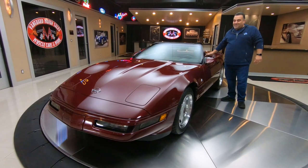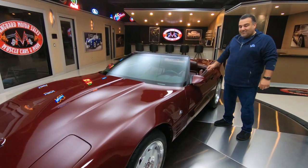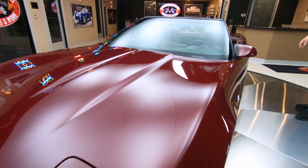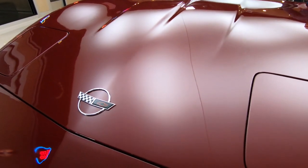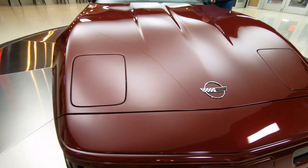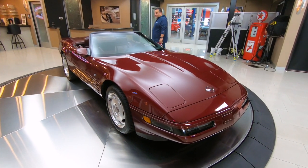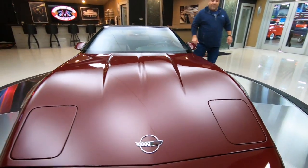Hey guys, welcome back to Vanguard Motor Sales. Today we're standing in front of a beautiful '93 40th Anniversary Ruby Red Corvette convertible with only 11,000 miles. Get in while you can — these front engine cars are going to do very well, I would assume, with all the mid-engines coming out. Absolutely gorgeous car, paint is absolutely beautiful, interior's gorgeous — just a beautiful ride, guys.